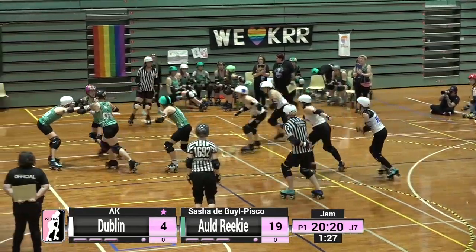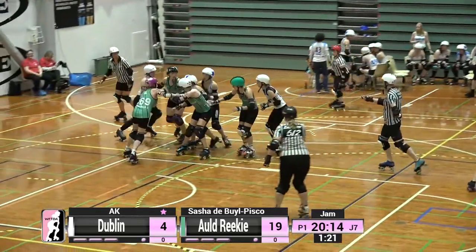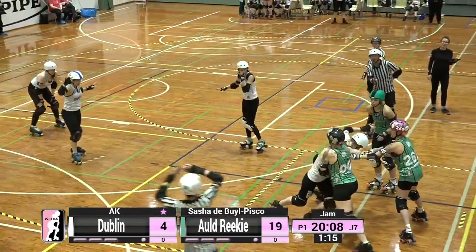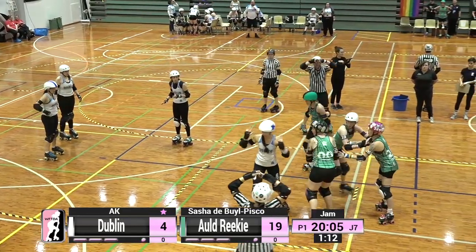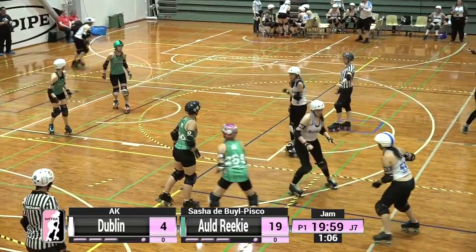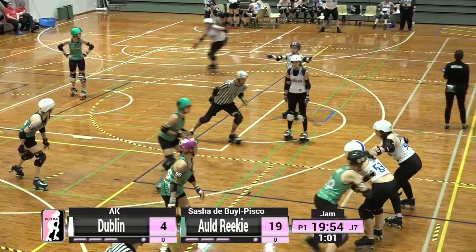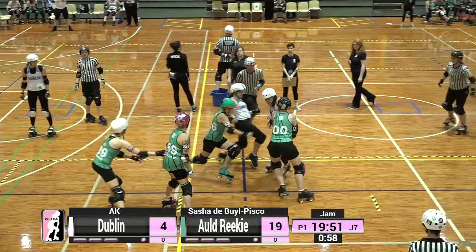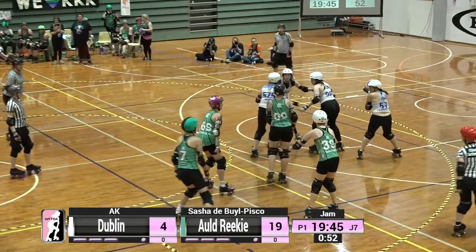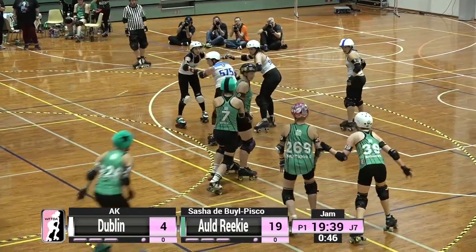As AK comes around into Turn 2, Old Reekie sets up their wall at the front of the pack hoping to stick together. The Dublin offence sweeps in trying to disrupt that structure. A multiplayer block is called on AK, and that releases Sasha from the box because we must have a jammer on track. It's quite unusual to have a multiplayer called on a jammer — often it's when a jammer grabs the shirt or arm of one of their blockers to try to help them through, forming an impenetrable link which is not allowed.